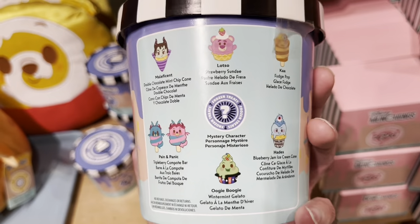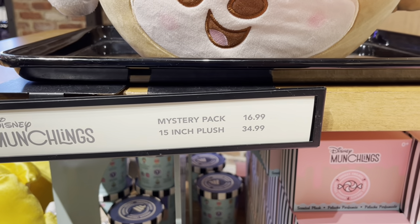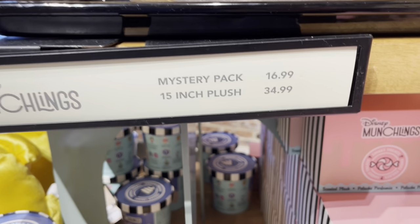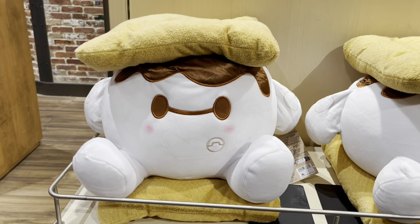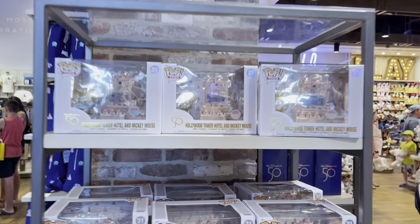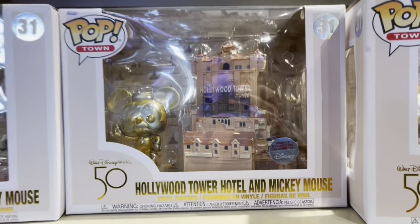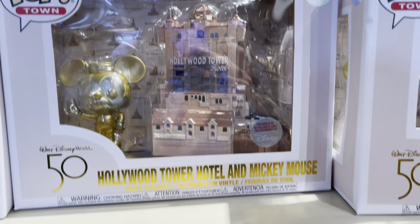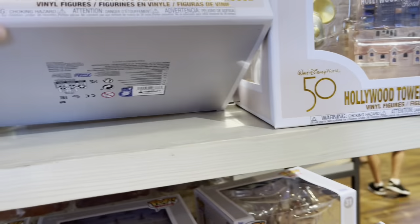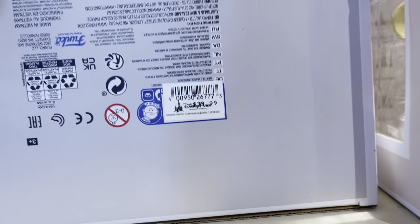Here they have Mystery Munchlings — they're like an ice cream cup style. You can get any one of these mystery Munchlings. The mystery pack is $16.99 and the 15-inch plush is $35. This is a really cool one — this is a s'mores Baymax. Over here they have the new Hollywood Tower of Terror Funko Pop. This is really cool, I really like this Pop a lot — how much is it? It is $39.99.